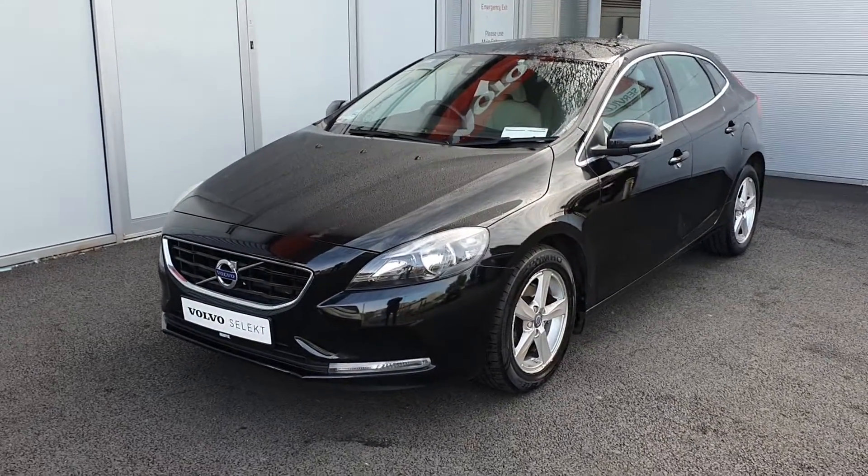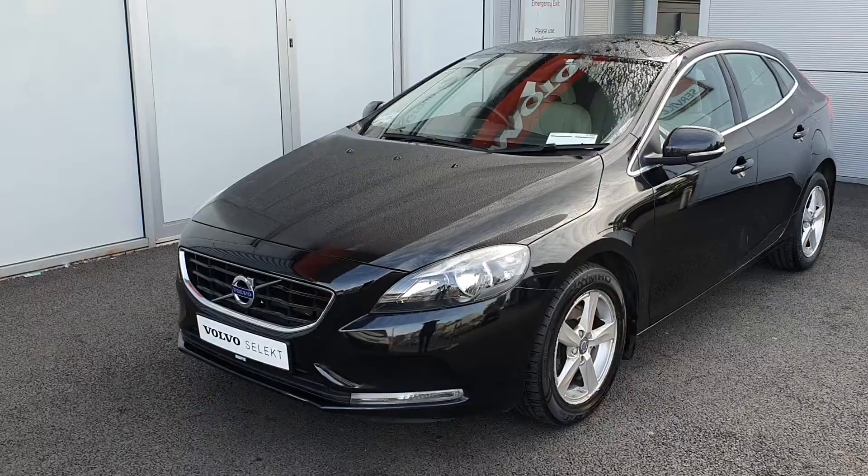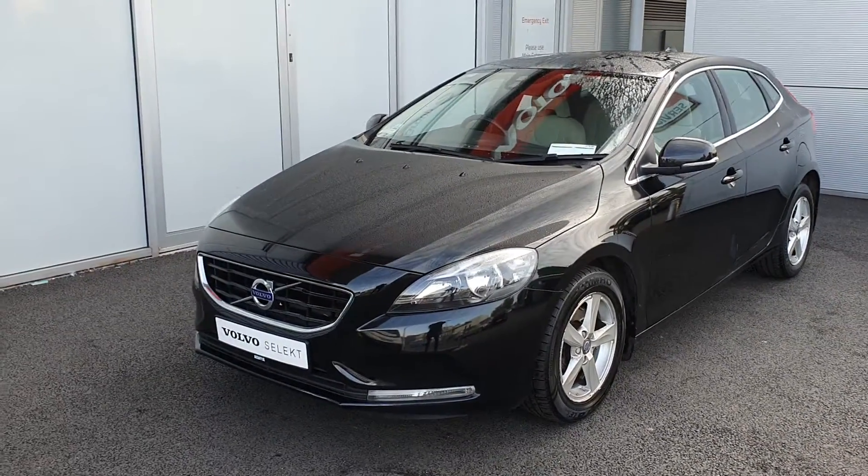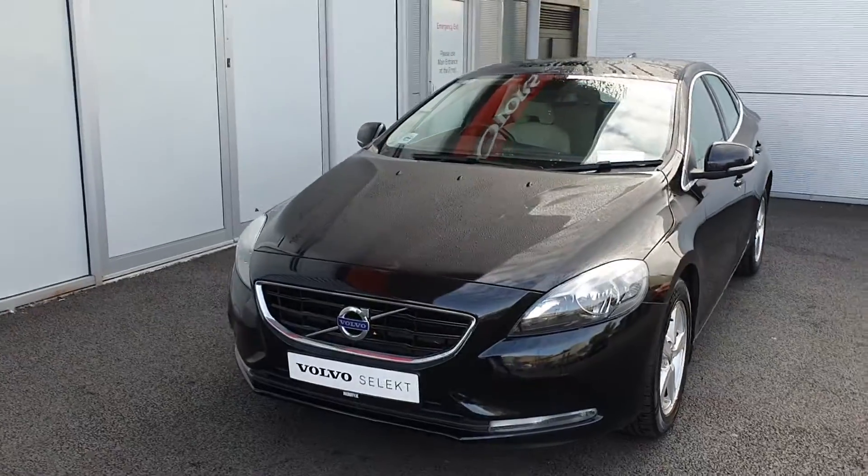The car comes with daytime running lights, auto headlights, Volvo City Safety, 16-inch alloy wheels, chrome window trim, and front and rear mud flaps.